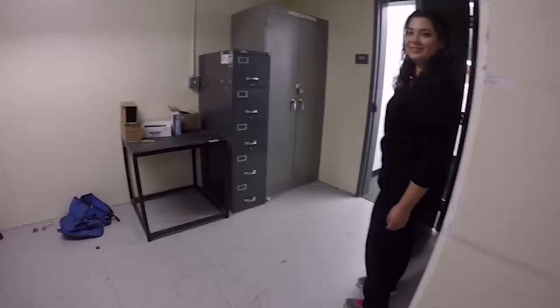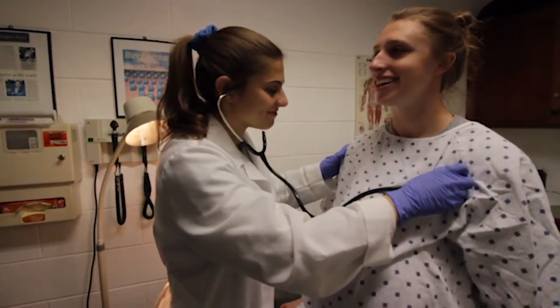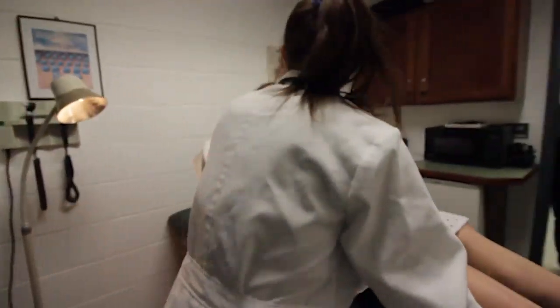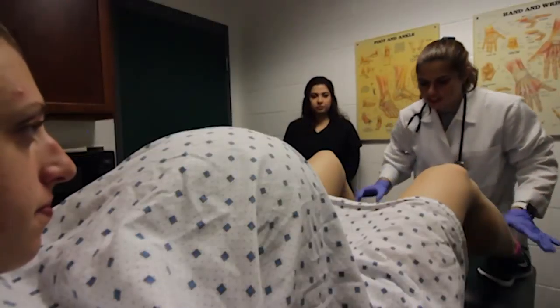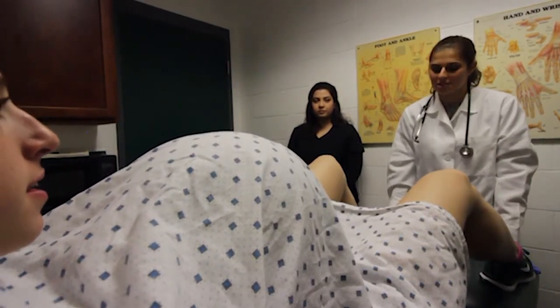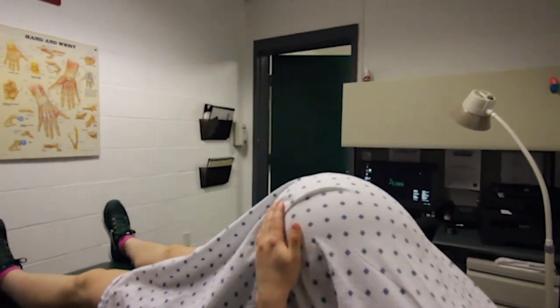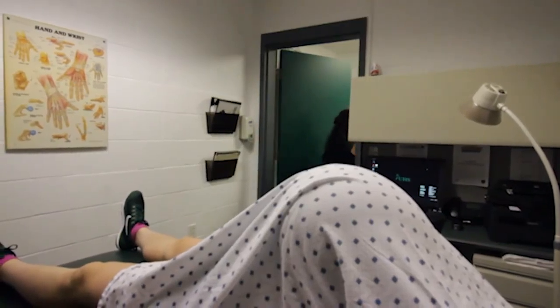Oh my god, my water just broke. Your cervix is about three centimeters dilated right now, so you're now entering the active labor phase. It can be a few hours before you're fully dilated and ready to give birth. The nurse here will check on you every hour. Just hang in there.